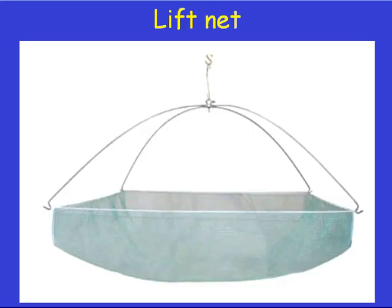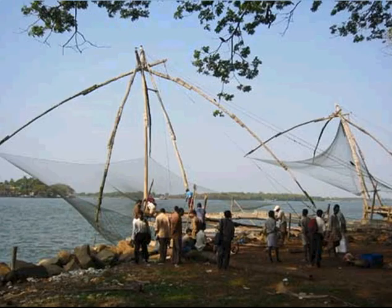A lift net is simply something laid along the bottom with a frame, then lifted from a central axis up out of the water. On a large version, the frame is lowered to sit on the bottom and fish just swim over it. Sometimes bait — burley — is thrown out to draw them in over the net. The net is then lifted and all the fish slide down to a central collection point.